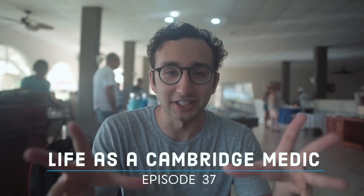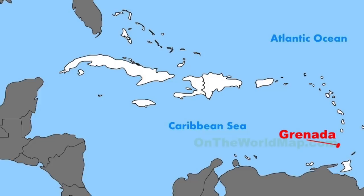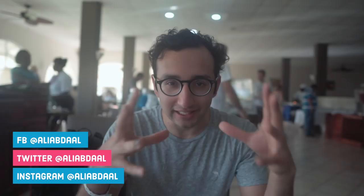Hey guys, welcome back to the vlog. Today's going to be an exciting day because I happen to be in Grenada, which is an island of the Caribbean, and there's a private medical school here called St. George's University. So I'm going to be spending the day at the university and living life in the day of a medical student in the Caribbean.